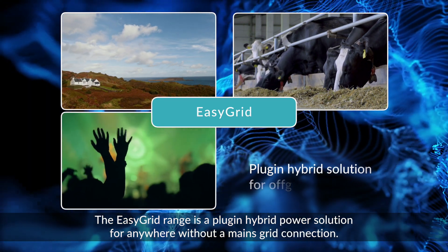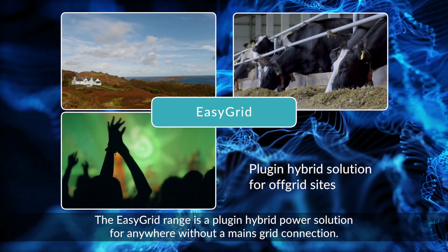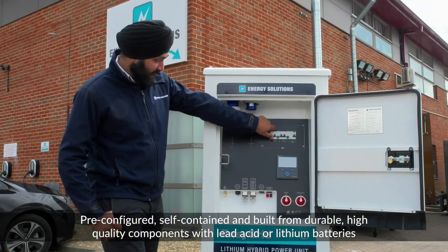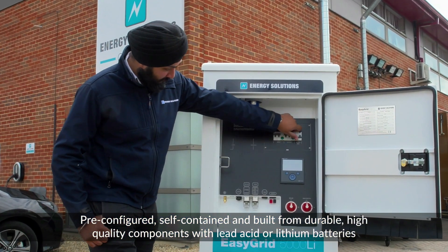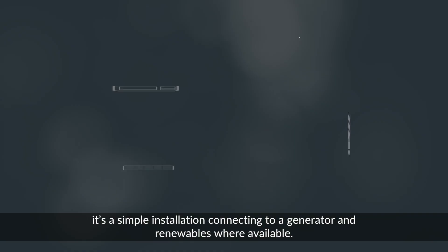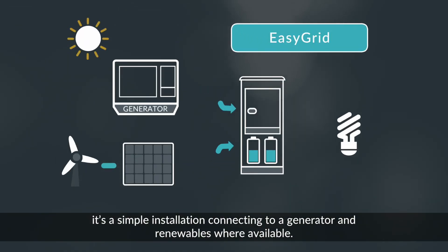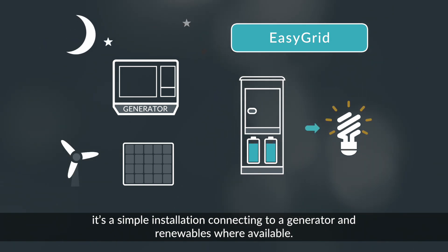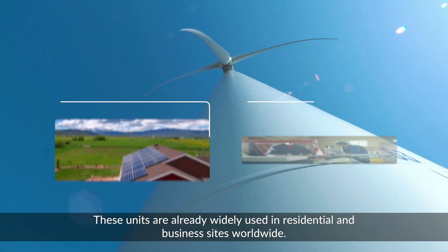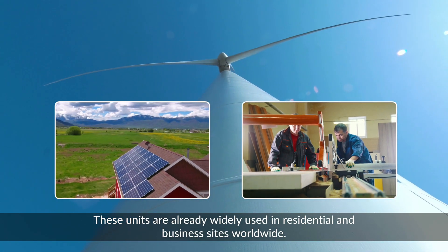The EasyGrid range is a plug-in hybrid power solution for anywhere without a mains grid connection. Pre-configured, self-contained and built from durable, high-quality components with lead acid or lithium batteries, it's a simple installation connecting to a generator and renewables where available. These units are already widely used in residential and business sites worldwide.